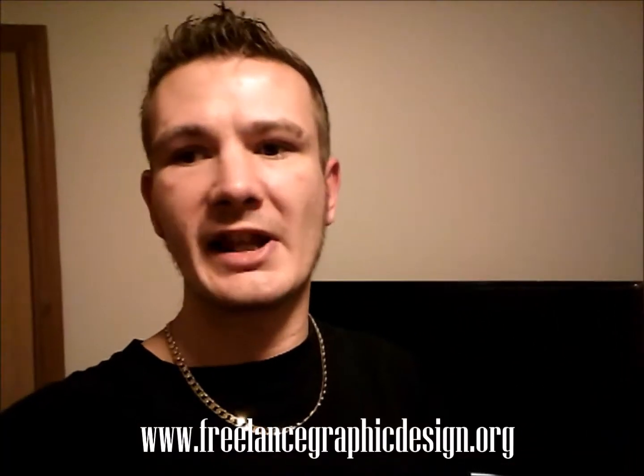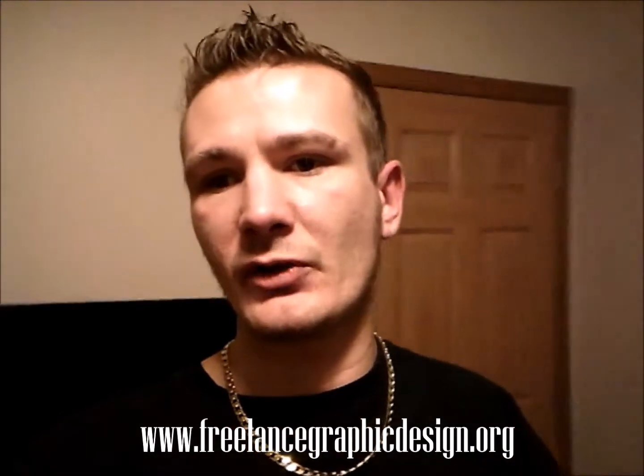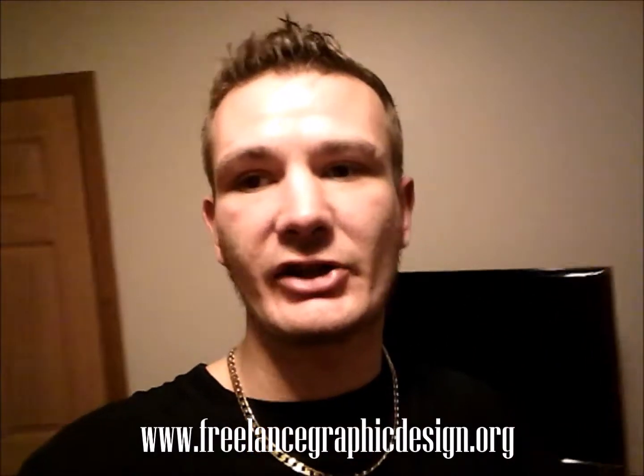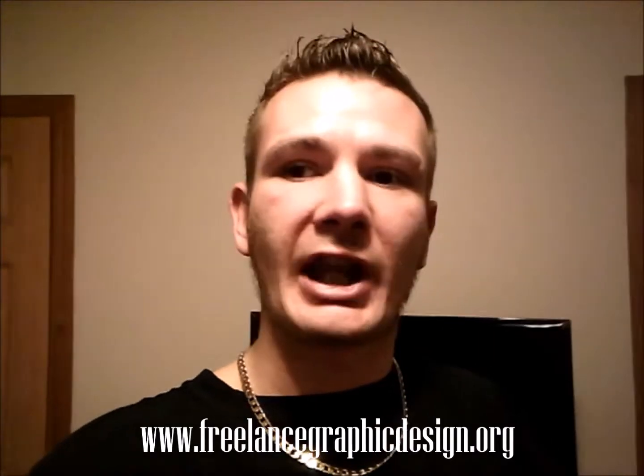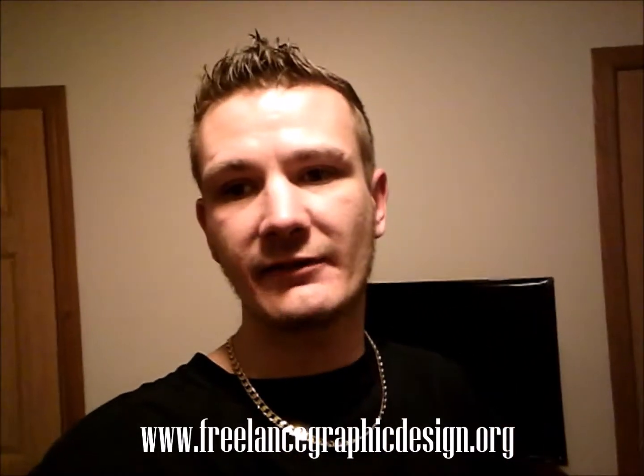What's up, this is your host of Grayling and Print TV, Christopher Michael Cooper, certified graphic design specialist and social media brand ambassador by trade. Please check out freelancegraphicdesign.org for your awesome graphic design services.